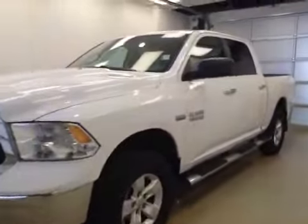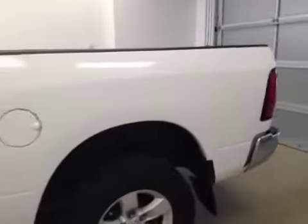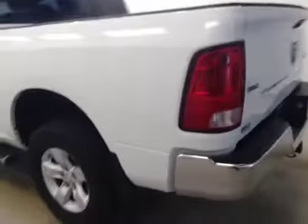This is stock number B51092, a 2013 Dodge Ram 1500 Crew Cab, 4-wheel drive. Exterior color is white.